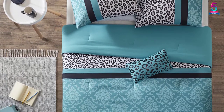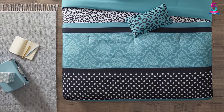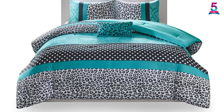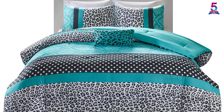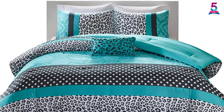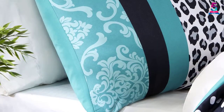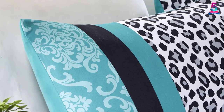Moreover, this set is machine washable, which is a plus on top of its outstanding quality. It is also stain, wrinkle and fade resistant. While the material is soft and lovely, it is very thin. It is more likely that this can compromise the quality and design of the comforter after washing. However, the wrinkle resistant function will protect your set for quite some time.